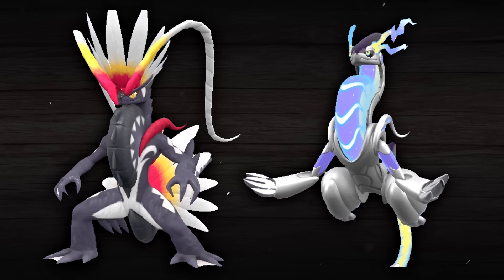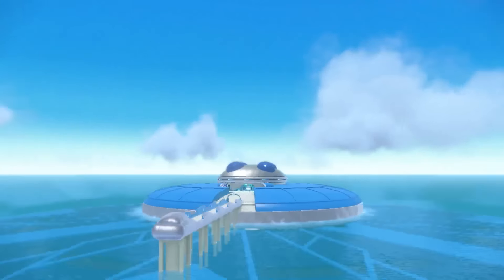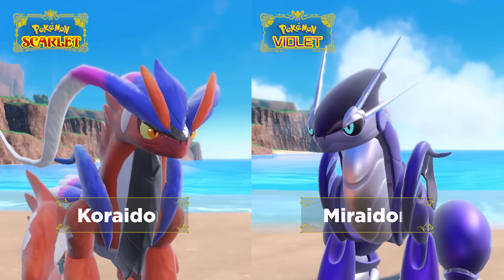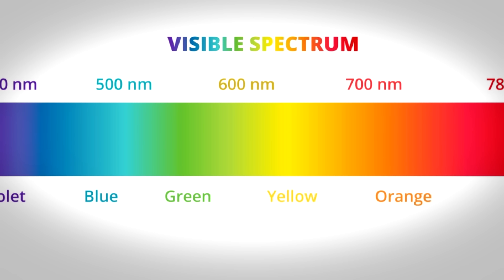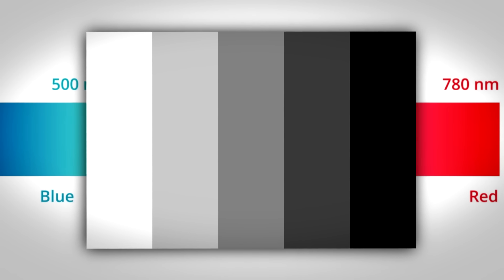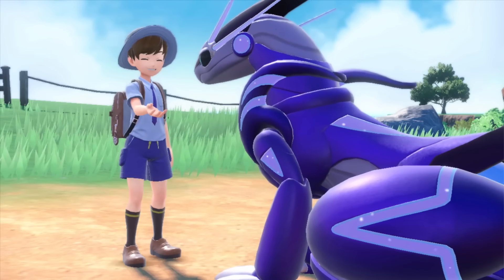This could be the case for a number of different reasons, as it could have to do with the game's connections to Unova at the Blueberry Academy, but it could also have to do with Corydon and Myrhydon's original colors as well. Scarlet and Violet as colors are on opposite ends of the visible color spectrum, just like black and white are opposites, which could very well be a reason for these Pokémon's shiny colors.